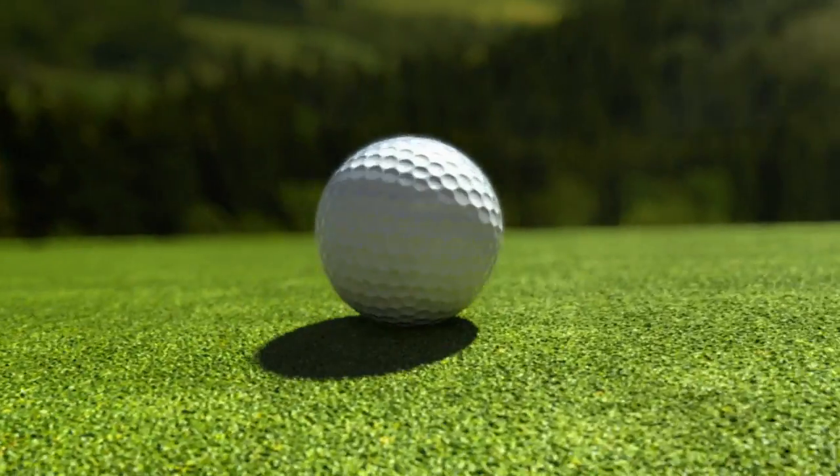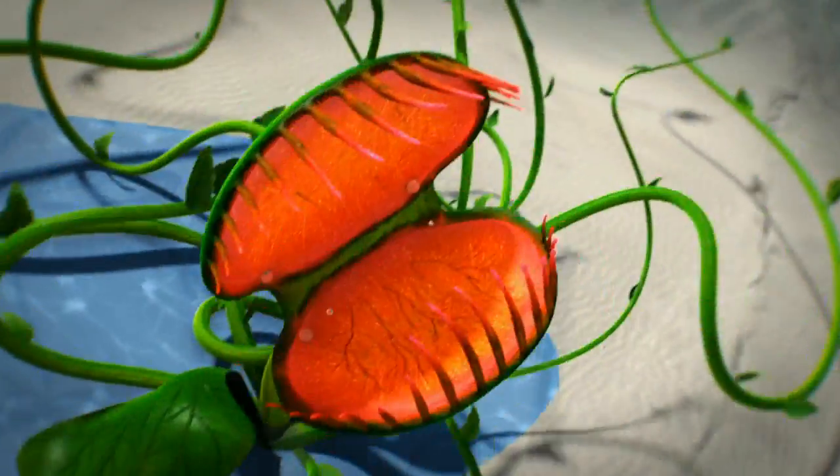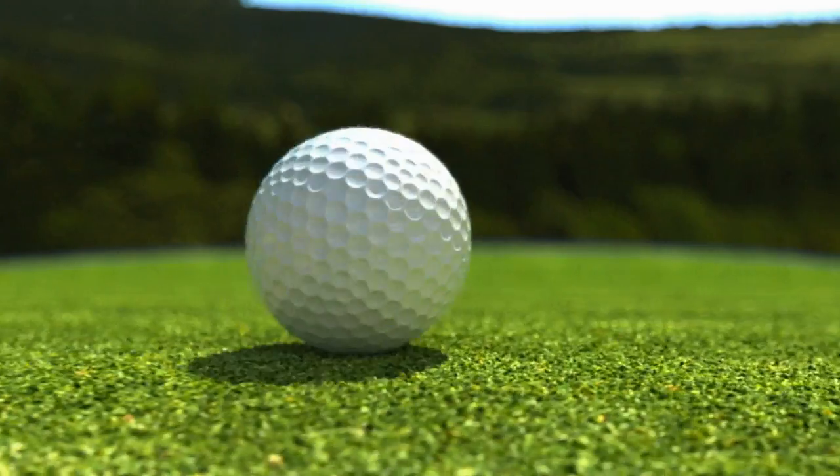Most people see a putt rolling to the cup. I see root penetration and runoff coefficients. I see aeolian processes and eco-respiration, minerals in the lithosphere, life forms in the biosphere, infiltration in the hydrosphere. And I see all of this because of a putt rolling to the cup.